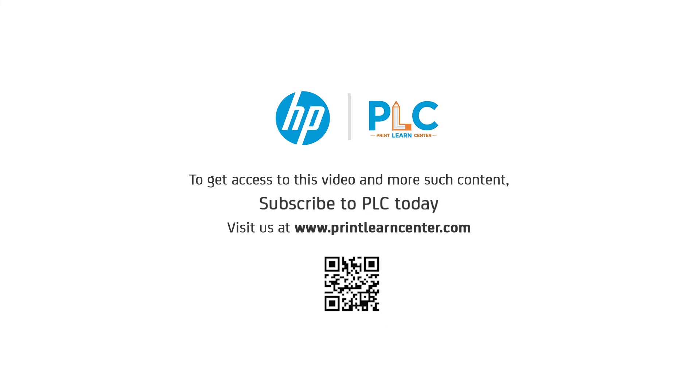We hope you enjoyed learning with us. Don't forget to download HP PrintLearn Centre interactive worksheets that include games and activities from the description box below.